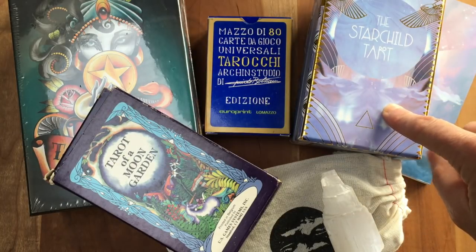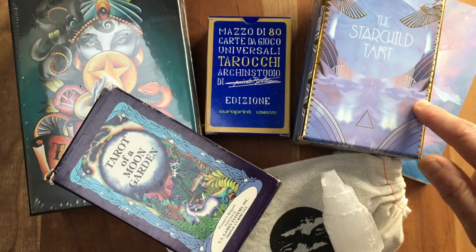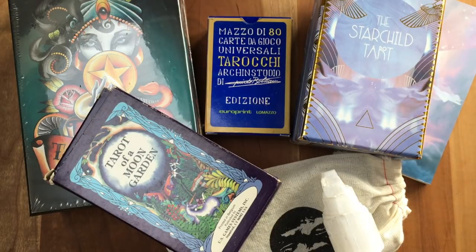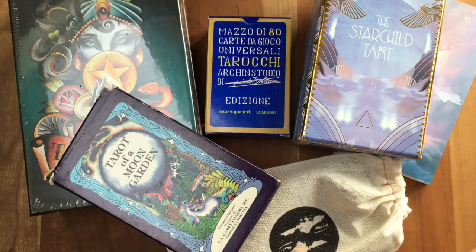And then a deck that's familiar to a whole bunch of us — the Star Child Tarot Akashic Edition. I've been interested in this deck; it's not exactly my deep cup of tea, but it's something I've wanted in my collection for a long time. I was really lucky to get it from a wonderful eBayer who shipped it beautifully packed — a wonderful eBay experience.